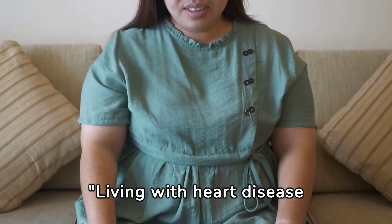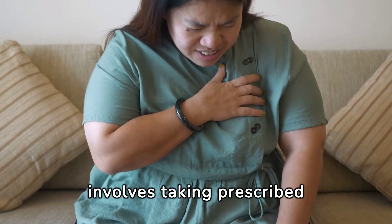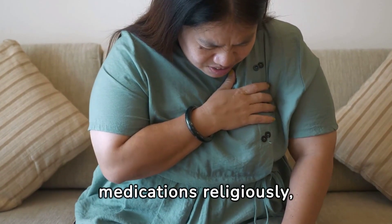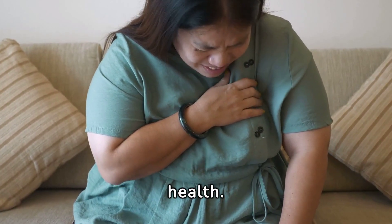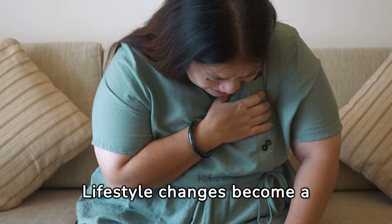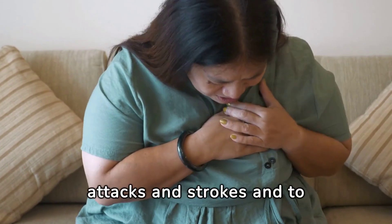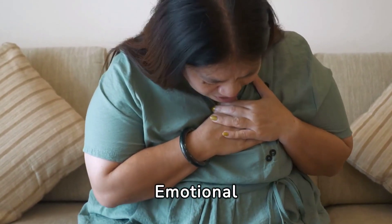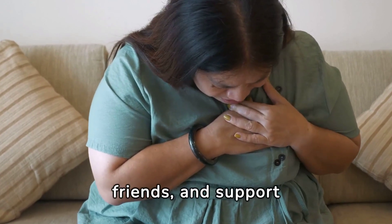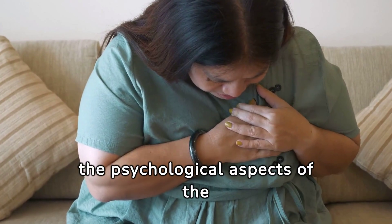Living with heart disease means adapting to a new normal. This involves taking prescribed medications religiously, attending regular medical check-ups, and monitoring heart health. Lifestyle changes become a permanent part of life. It's also essential to be aware of the symptoms of heart attacks and strokes, and to have an action plan in place. Emotional support from family, friends, and support groups can be invaluable in dealing with the psychological aspects of the disease.